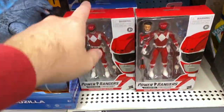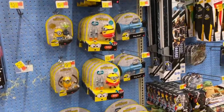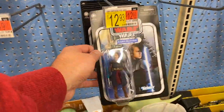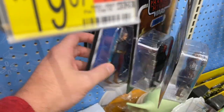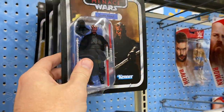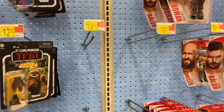Got some Power Rangers down here — got some Red Ranger back out, that's good for those guys that missed it the first time around. Got some 3.75 inch Star Wars here. No Boba Fett, which I would grab. That's pretty cool there — the Wicket. Darth Maul is really cool. Some more Anakin — kind of want to pick some of those up.